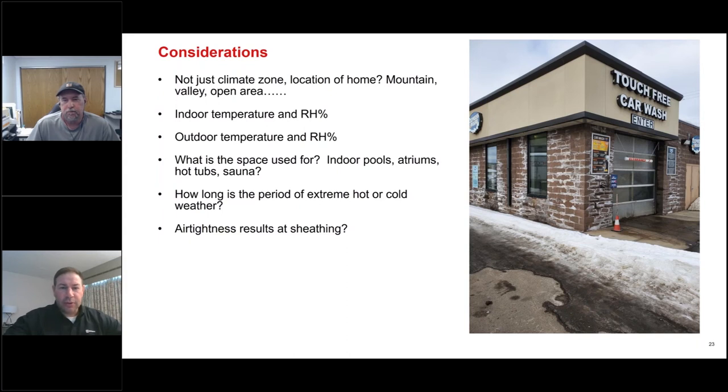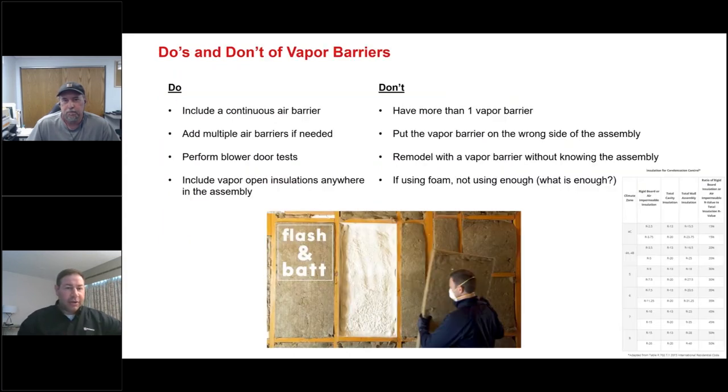The do's and don'ts of vapor barriers: a big one is including a continuous air barrier. You can add multiple air barriers — using your WRB as an air barrier and also an interior air barrier. That's great practice, just more areas to stop that air from going through your wall assembly. Randy, blower door tests — that's something you work a lot on. Can you explain that process?